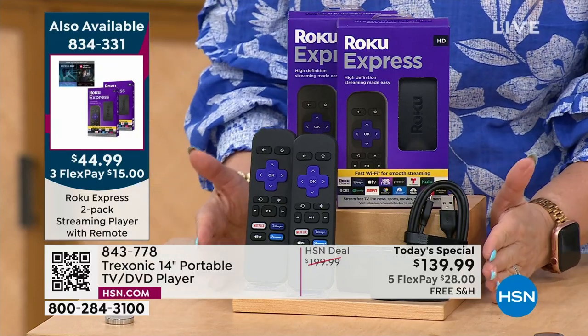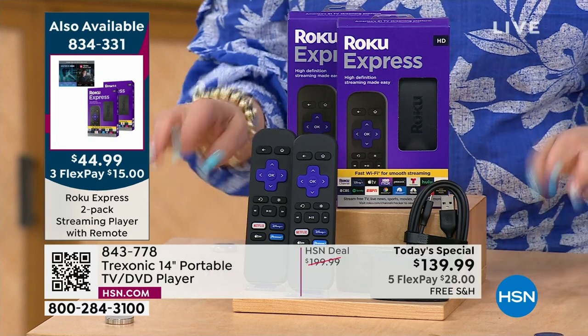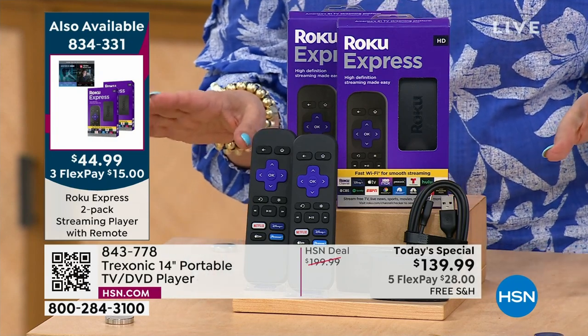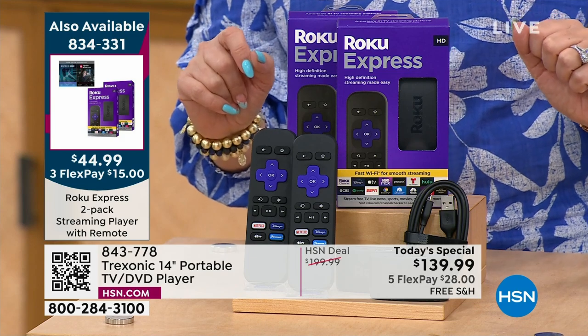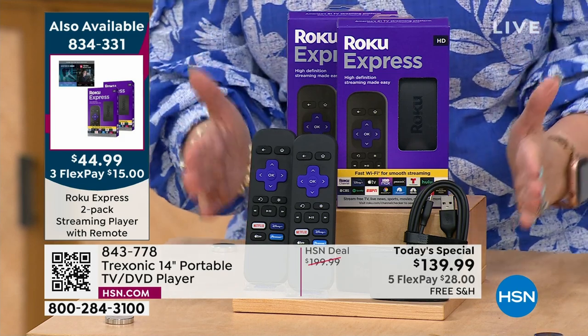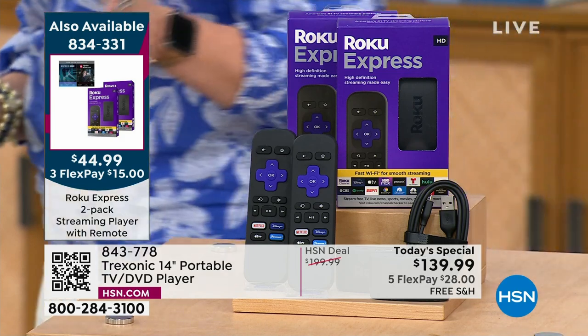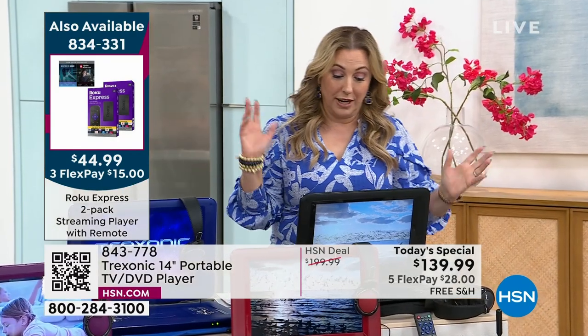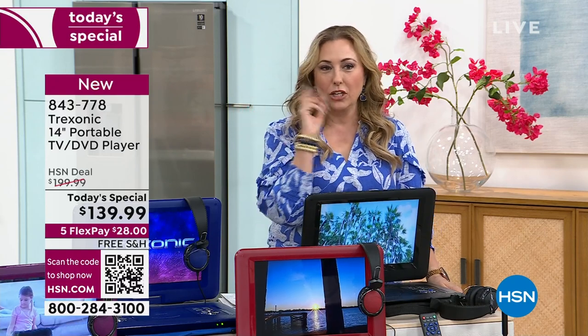We have less than 100 of these available, so this is going to sell out during my show — I'm going to give you just a little peek at it at the top. Item number 834-331. It's $22.50 for a Roku — it's a steal of a deal. Even if you're getting it for your home, I think this is going to be the thing that you treat yourself with. So what I mentioned at the top of the show — when you watch TV when you're taking a bath...